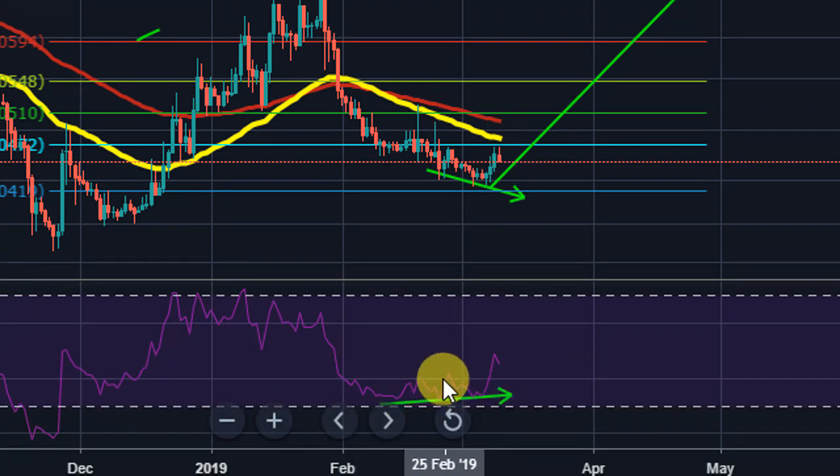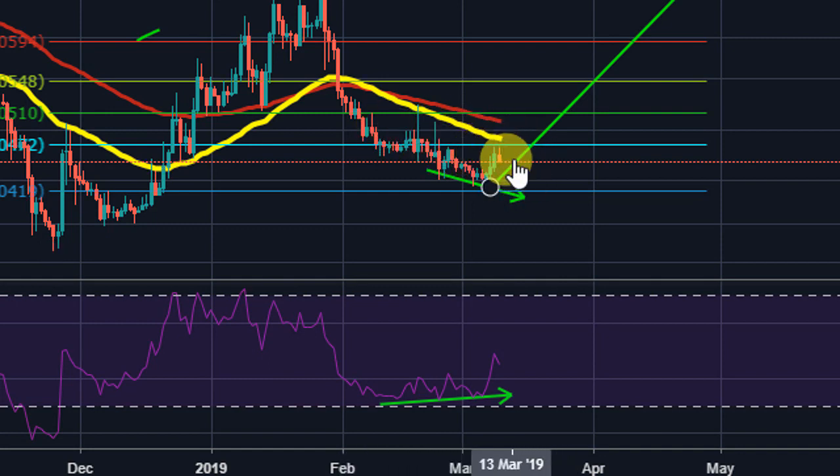We break this area of resistance, and then most likely we're going to come back and retest it before moving to the upside. If you watched my ICX video, you know what I'm talking about — I've been talking about these coins moving below their 50 EMA and then most likely going to their October high.